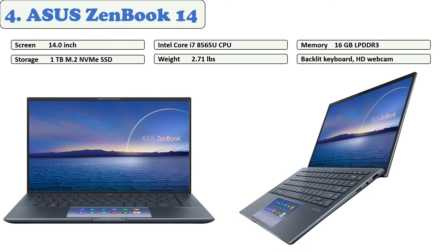The Asus ZenBook 14 is still among the best laptops. If you're a doctor, a PCP, or a medical researcher seeking a reliable computer, the ZenBook 14 UX435EG is powered by an 11th-generation Intel Core i7-1165G7 processor with discrete graphics courtesy of Nvidia's 2 GB GeForce MX450 chipset, along with 16 GB of RAM.